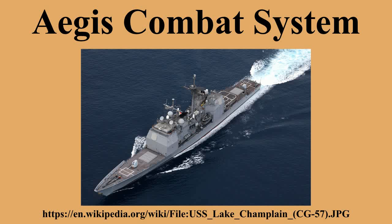The Aegis Combat System is an advanced command and control and weapon control system that uses powerful computers and radars to track and guide weapons to destroy enemy targets. The system is composed of the Aegis weapon system, the fast reaction component of the Aegis anti-aircraft warfare capability, along with the Phalanx Close-in Weapon System, and the Mark 41 Vertical Launch System. The MK41 VLS adopts a modular design concept, which results in different versions that vary in size and weight.